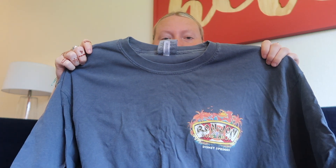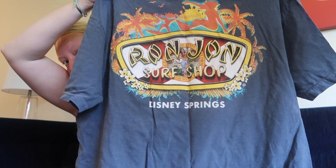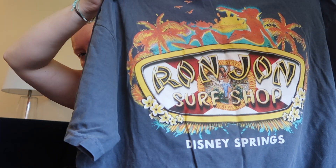This one isn't exactly Disney but we're including it — it's a Ron Jon shirt and on the back it says 'Disney Springs.' Super cute! I will be wearing that for dance — it'll be perfect for those kind of classes that I do.